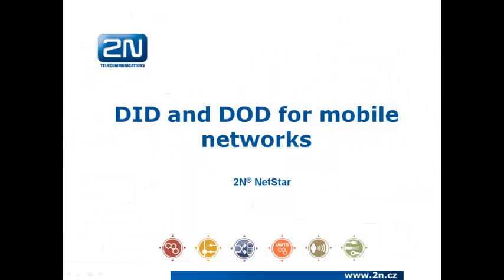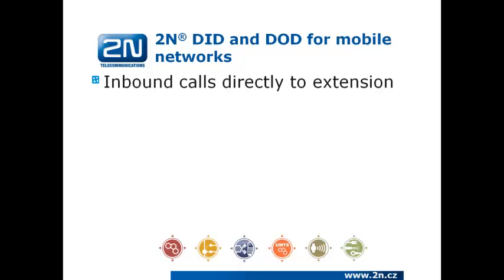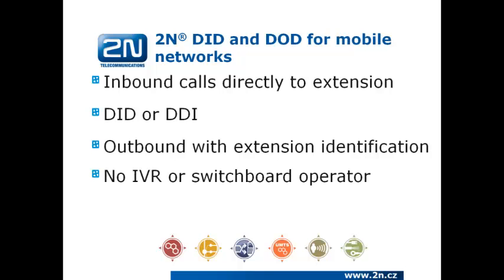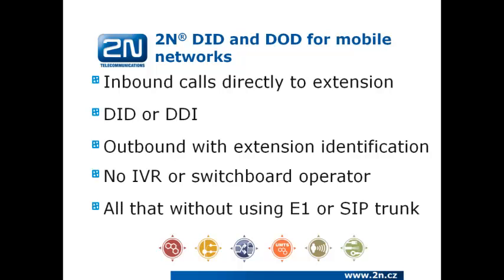We now have a brief overview of SIM hunting, so we can focus on DID and DOD for mobile networks. The principle is very similar, but inbound calls are routed directly to a particular extension — DID, also known as DDI. Outbound calls from PBX extensions are identified by their extension number, so no IVR or switchboard operator is necessary. All of this can be achieved without using ISDN or SIP trunk — only through GSM or UMTS.